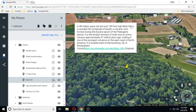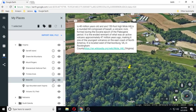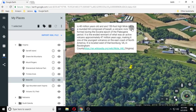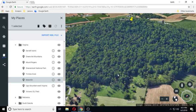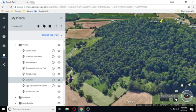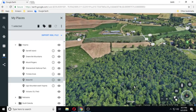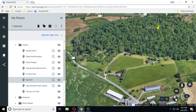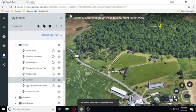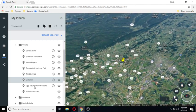Mole Hill is one of the youngest volcanoes on the East Coast of North America. It is located west of Harrisonburg, Virginia in Rockingham County. There's lots that you can find online about Mole Hill. And there's no street data on this one either. Moving on to the next one.